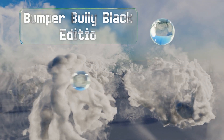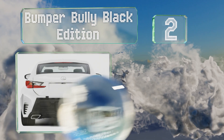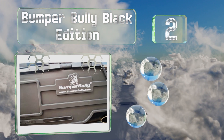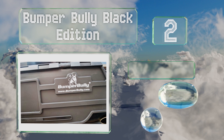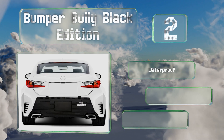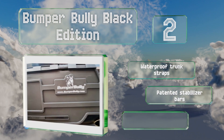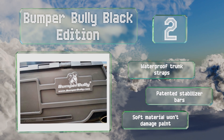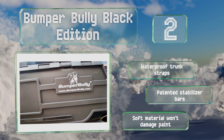At number two, the Bumper Bully Black Edition comes from one of the best-known players in this category and is thick and durable enough to absorb the damage caused by most low-speed impacts. Note that the manufacturer advises you remove it for driving. It includes waterproof trunk straps and patented stabilizer bars, and the soft material won't damage paint.